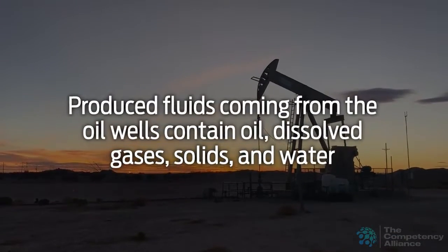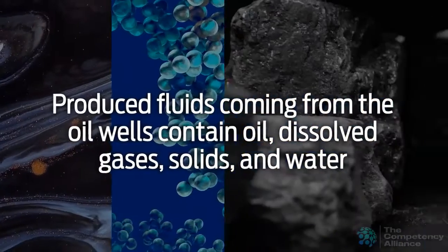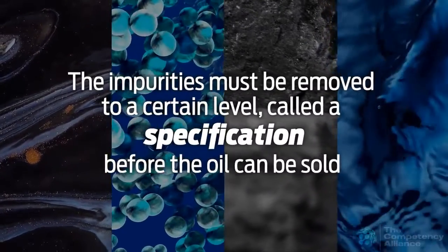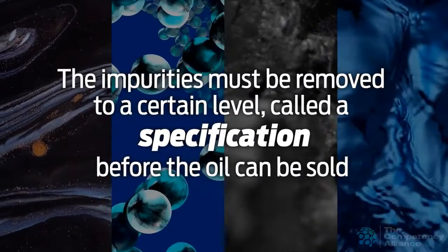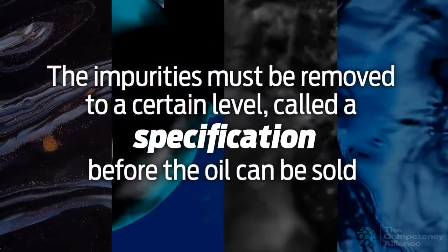Produced fluids coming from the oil wells contain oil, dissolved gases, solids, and water. The impurities of solids, water, and dissolved or solution gases must be removed to a certain level called a specification before the oil can be sold.